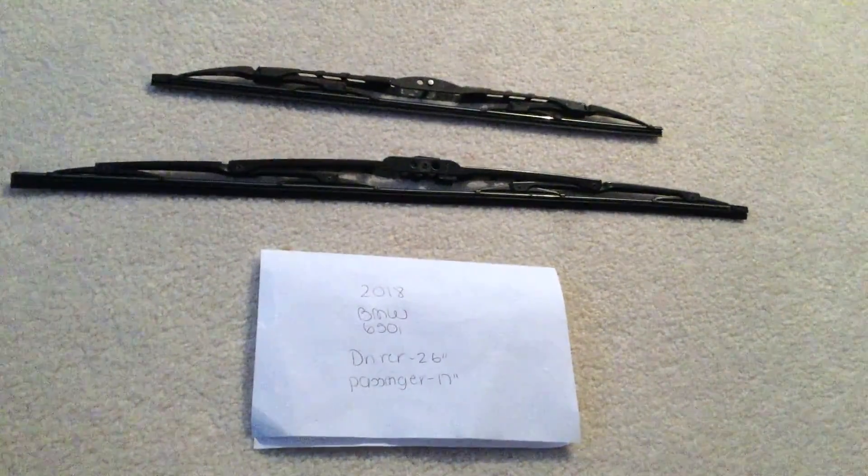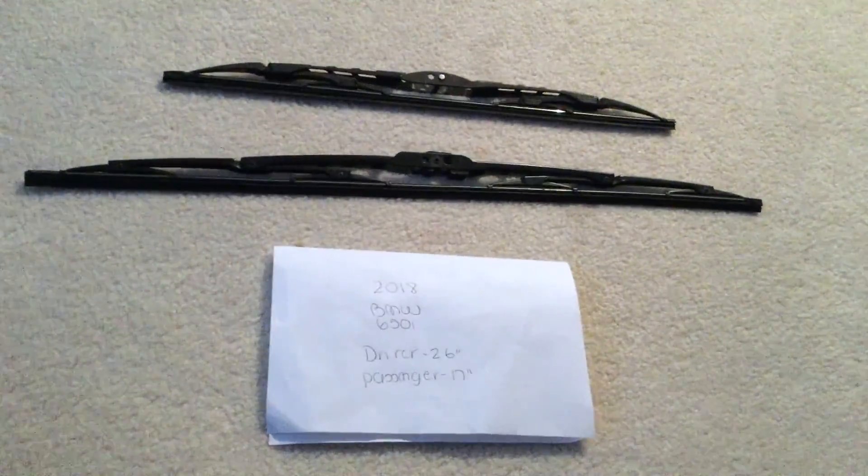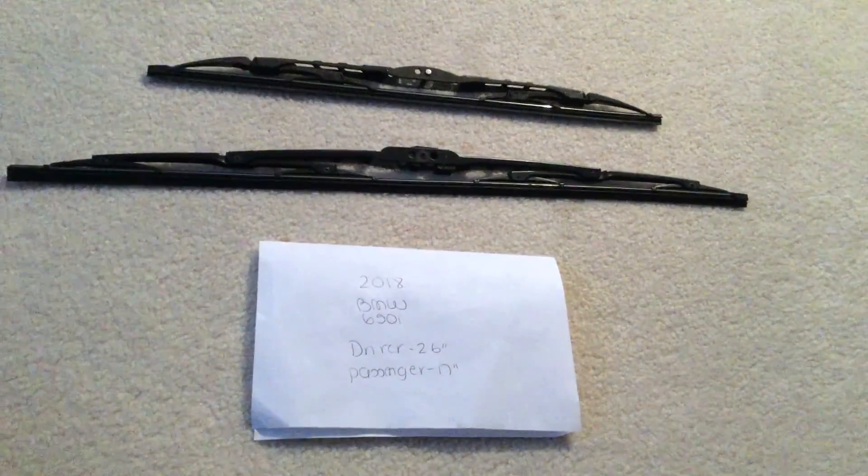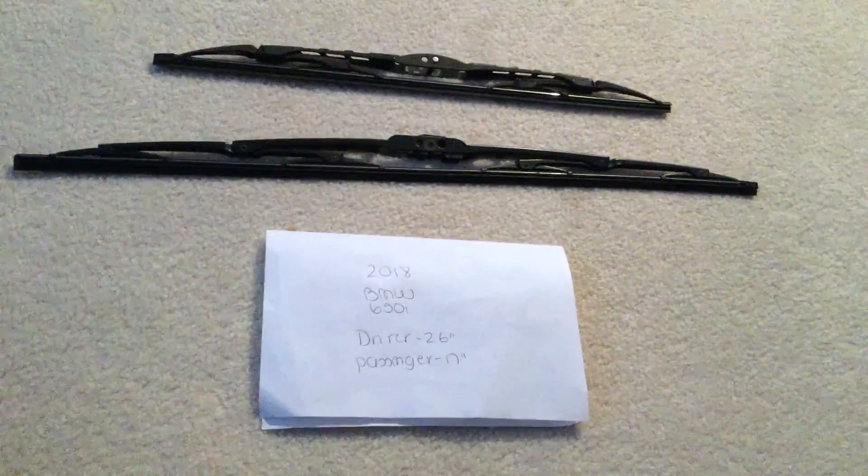If your 2018 BMW 650i uses a different size wiper blade, please leave a comment and let the rest of us know. You can also check the video description for the most recent price, and if you know a cheaper place to buy a wiper blade replacement, please leave a comment.